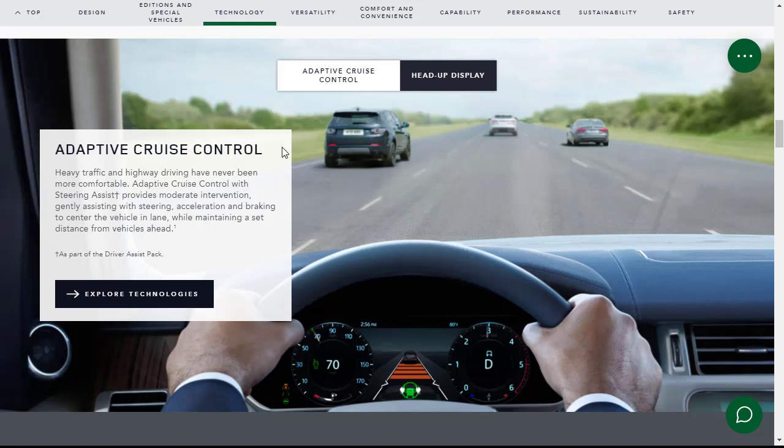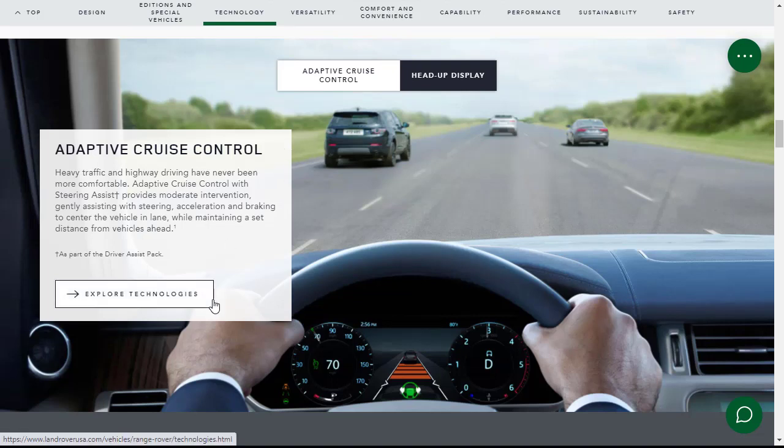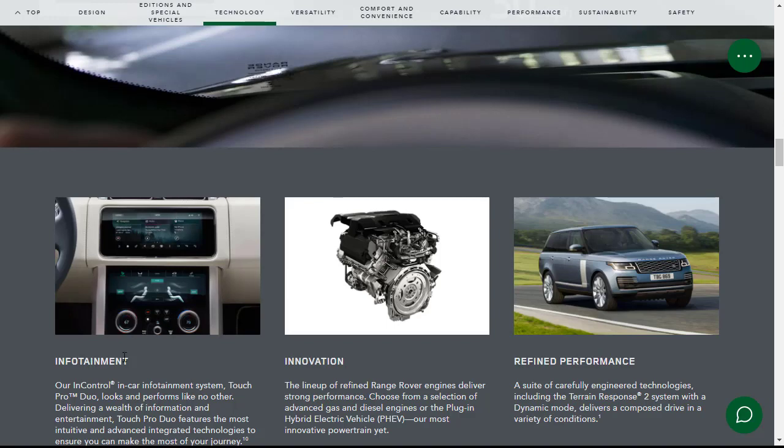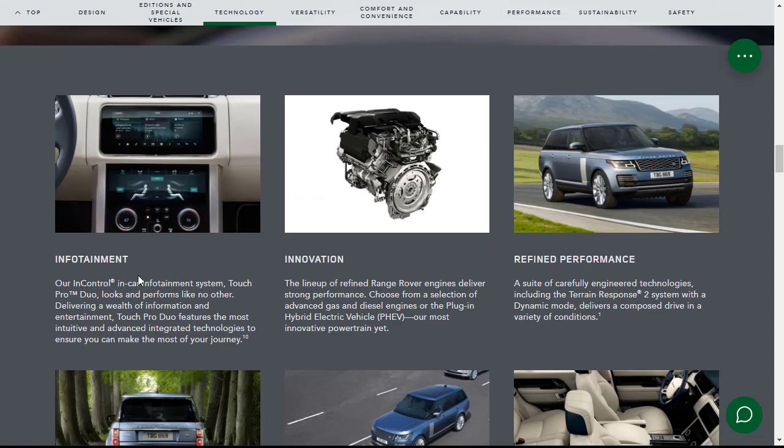Moving on to technology features: there's adaptive cruise control, and heads-up display — though I think BMW has the best in the business, I just love heads-up display. Their in-car infotainment system is called Touch Pro Duo, featuring innovative and advanced integrated technologies. For the engine range, we're going to get the 5-liter V8 making 557 horsepower, though they also make diesel and plug-in hybrid engines. Under performance, there's terrain response with all-wheel drive and four-wheel drive system capability.